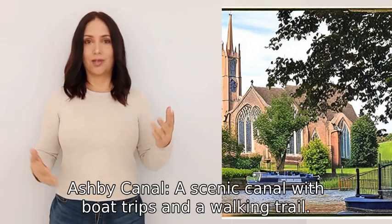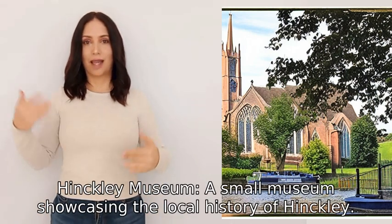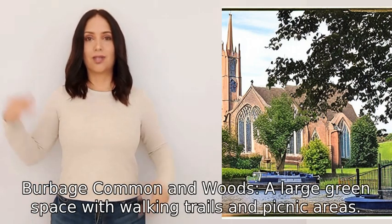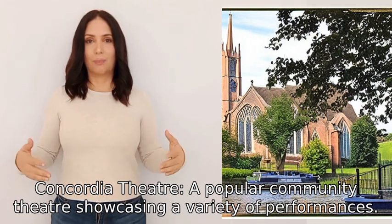Three, Hinckley Museum, a small museum showcasing the local history of Hinckley. Four, Burbage Common and Woods, a large green space with walking trails and picnic areas. Five, Concordia Theater, a popular community theater showcasing a variety of performances.